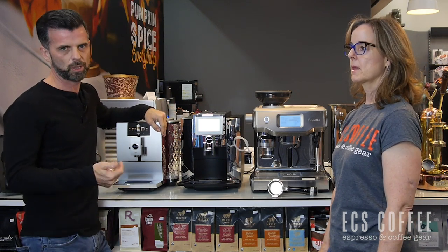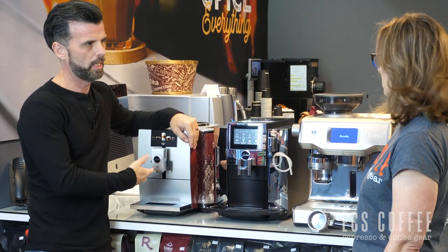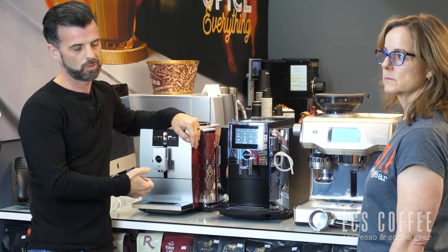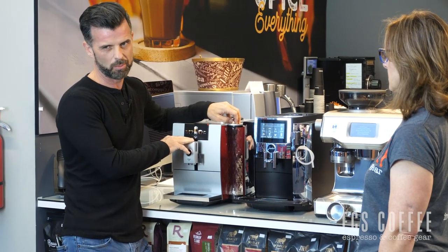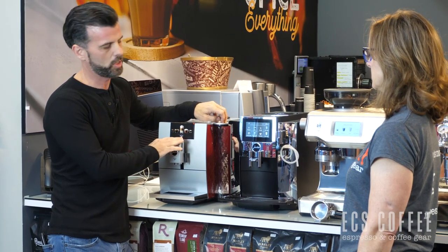Jura — we really like the coffee you get out of this. It's for the person who wants to press a button, grind their coffee, and have their espresso made for them in the morning. It connects to the Joe app from Jura so you can actually control it from your phone. Really cool tech in this unit, and this is their newest 2019 entry to the market. We really like the aesthetics of these machines.